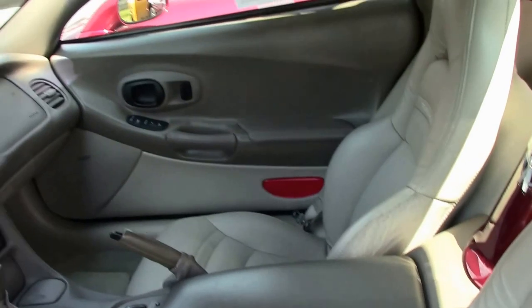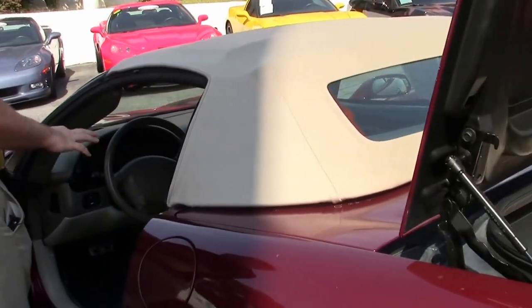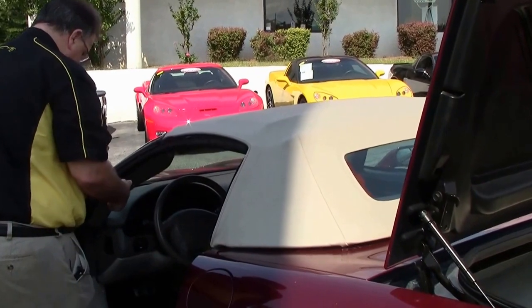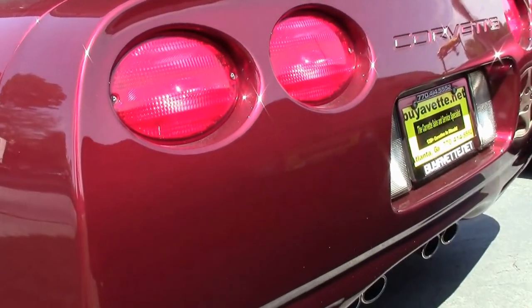All of the anniversary models came loaded. You will have the ride control as I mentioned earlier. It will also have dual zone climate control, passenger and driver power seats, memory seats, tilt telescoping wheel, and your HomeLink to your garage door.